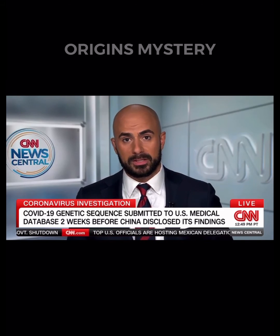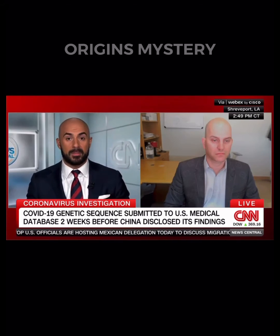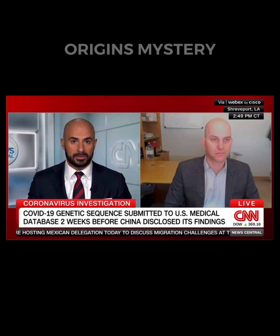With us now is Jeremy Camille, a virologist and associate professor of microbiology and immunity at LSU Health Shreveport.